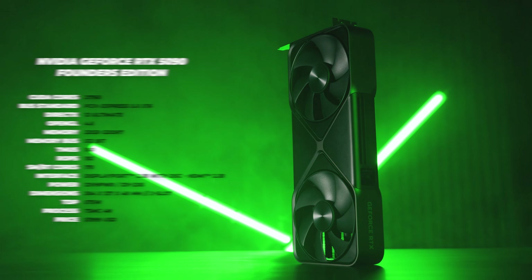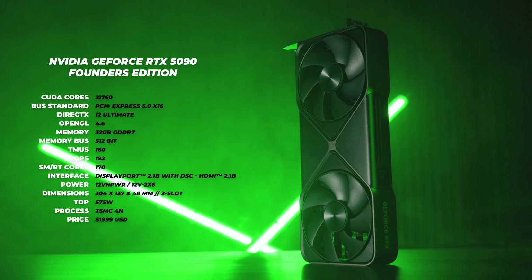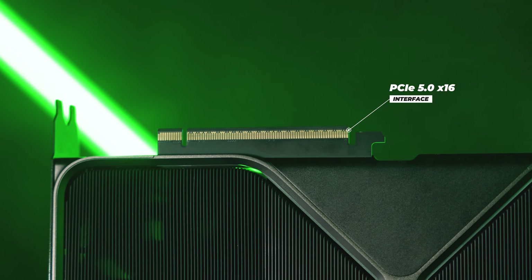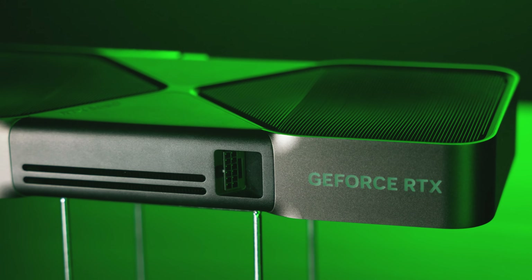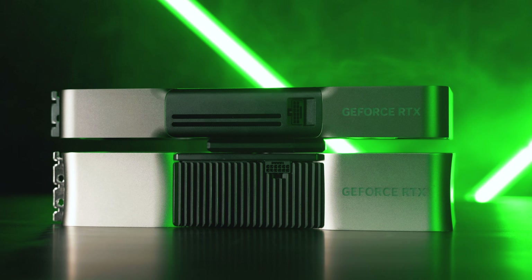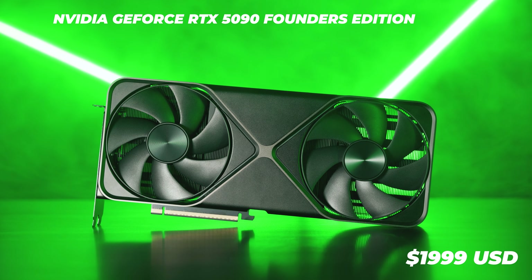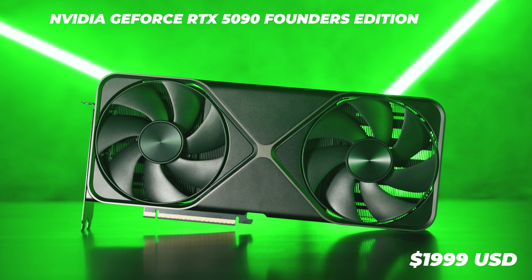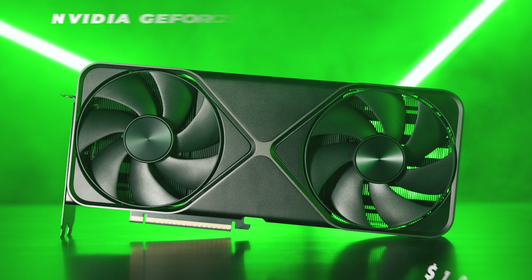The GeForce RTX 5090 has 32GB of GDDR7 VRAM with a 512-bit memory interface. It uses a new PCIe Gen 5 interface and a brand new dual flow-through design cooler. The most interesting part is this all-new Founders Edition card is only a two-slot card, and it's not as big as it looks. As for pricing, the NVIDIA GeForce RTX 5090 Founders Edition is going for around $1,999. I heard some rumors that 5090 stock in general may be quite limited, including board partner cards.